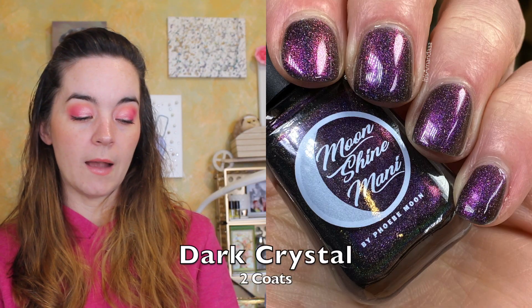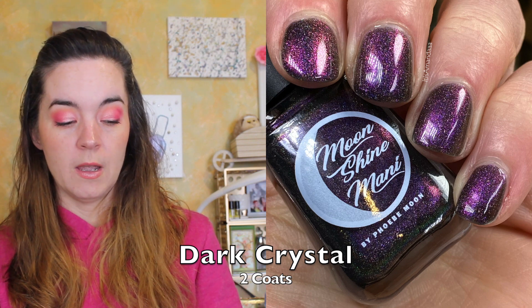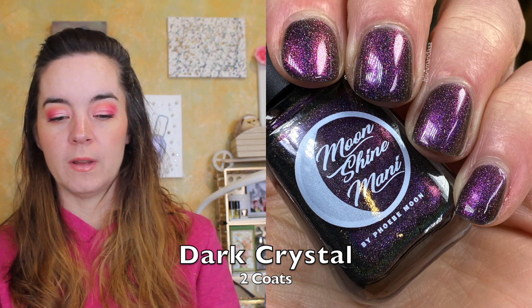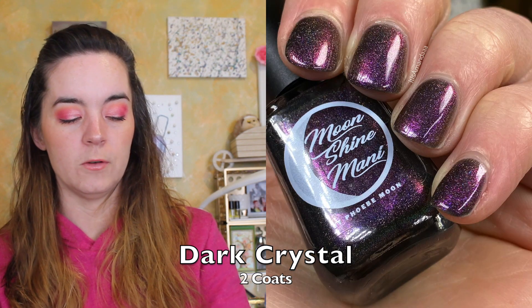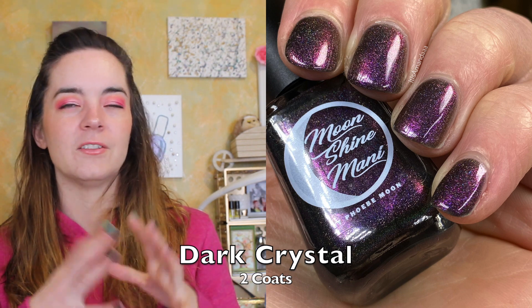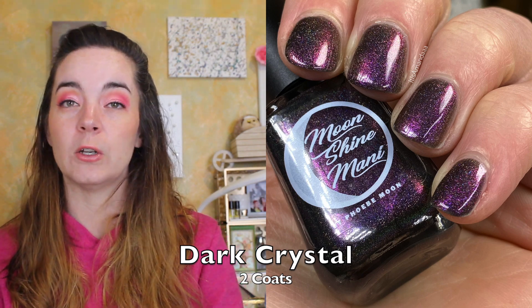The next polish is called Dark Crystal, and this is a black holographic base glowing with fuchsia, copper, and gold iridescent shimmer. This looks fantastic in all sorts of lighting because there's so much shifting shimmer in there. It has a great formula and covers in two coats. The fuchsia, copper, bronze shifting shimmer is always so decadent looking — I just love those colors together. That is Dark Crystal.